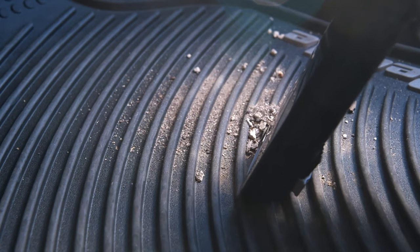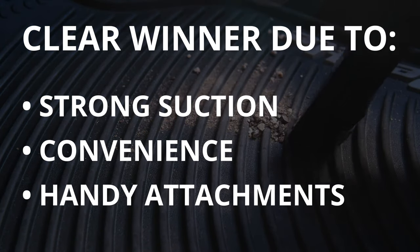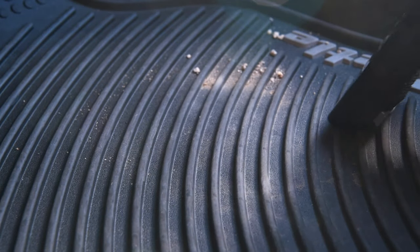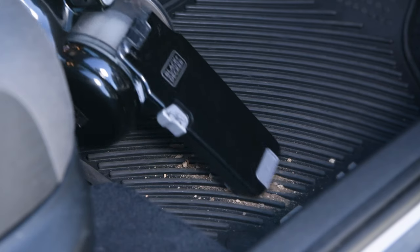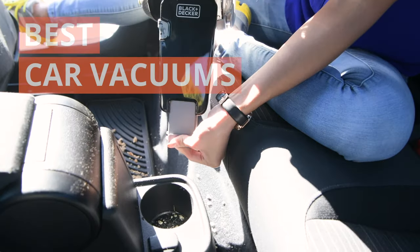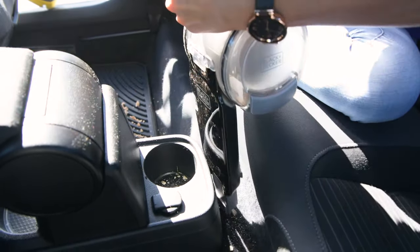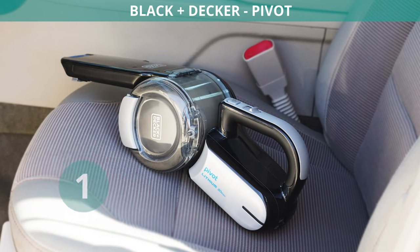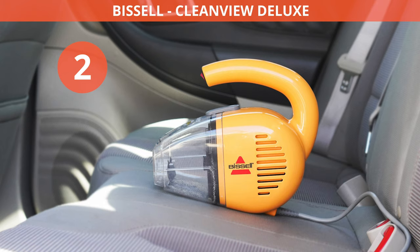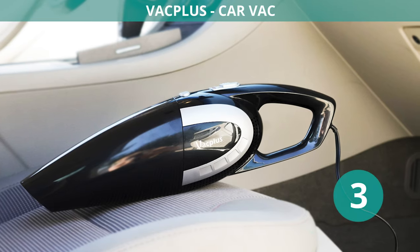The Black & Decker Pivot was our clear winner because its strong suction, convenience, and handy attachments will keep your car's interior spotless. Here's a list of our top three car vacuums: our top car vacuum overall was the Black & Decker Pivot, the best corded vacuum was the Bissell CleanView Deluxe, and our best budget pick was the VacPlus Car Vac.